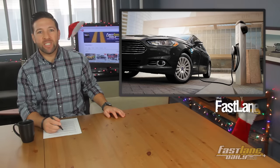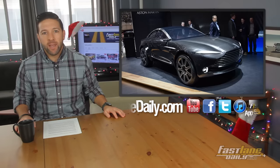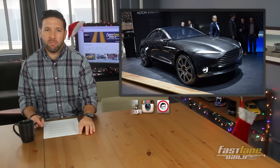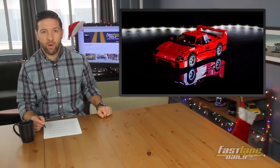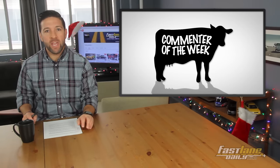Ford's dropping billions on electricity. Volkswagen may bring an electric microbus to Sin City. And Aston Martin is all but 'we want to be big boys in the supercar world.' Plus, I'll tell you how you can own a famous Ferrari F40, but don't get your hopes up. And it's Monday, so we'll crown another commenter of the week.